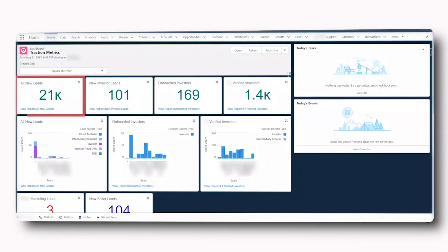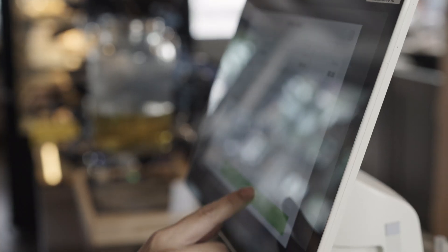Mark, as a real estate executive, can quickly see the overall stats and the agent's performance. See stats with new leads, new investor leads, onboarded investors, and seller leads. Salesforce can be integrated with other applications to streamline processes and allows you to close deals faster.